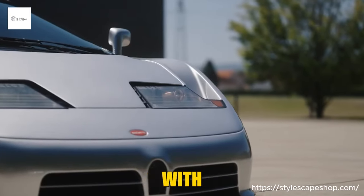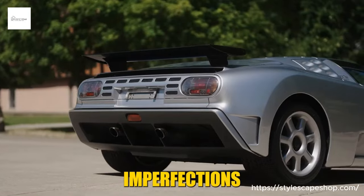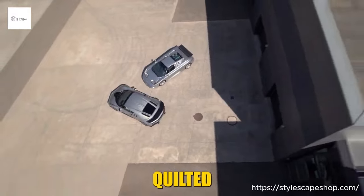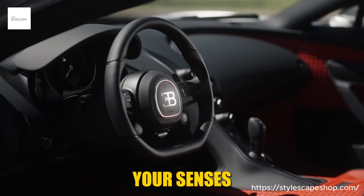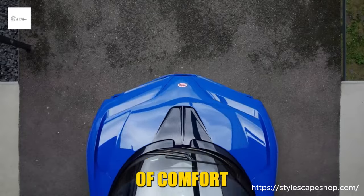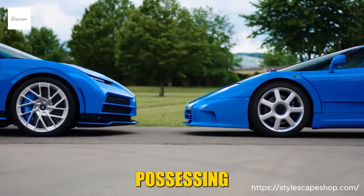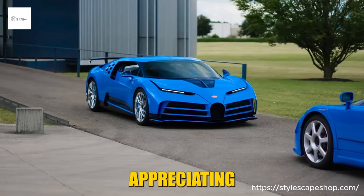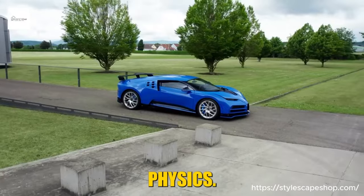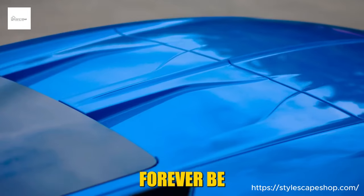Yet the Centodieci isn't a one-dimensional brute — it's a scalpel carving corners with precision, the all-wheel drive gripping the tarmac like a vice, and the adaptive suspension dancing with imperfections for an exhilarating yet composed ride. Step inside and luxury reigns supreme — quilted leather swathes the seats, the finest materials caress your senses, and the hexagonal theme echoes throughout. Owning a Centodieci is more than just possessing a car; it's joining an elite club, appreciating the heritage, the craftsmanship, and the raw thrill of defying physics — owning a piece of automotive history forever etched in legend.